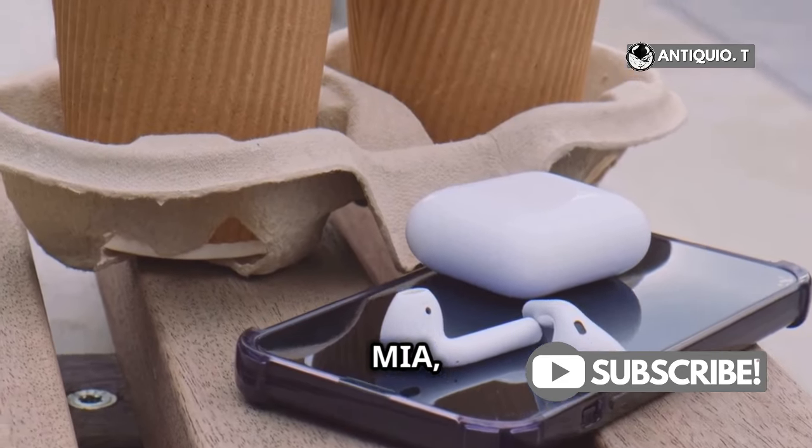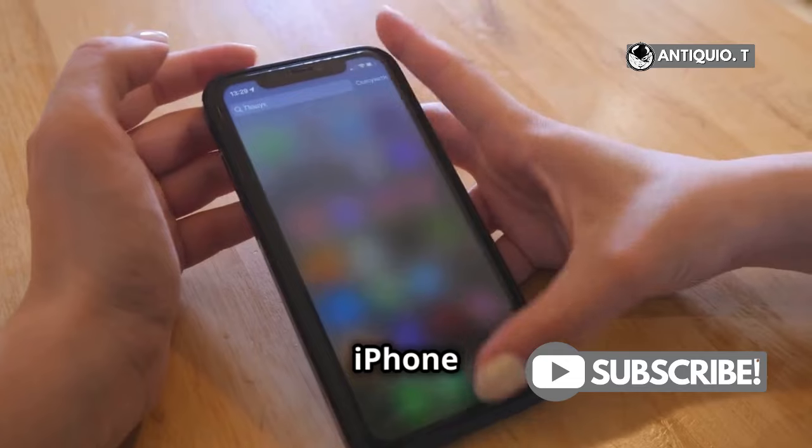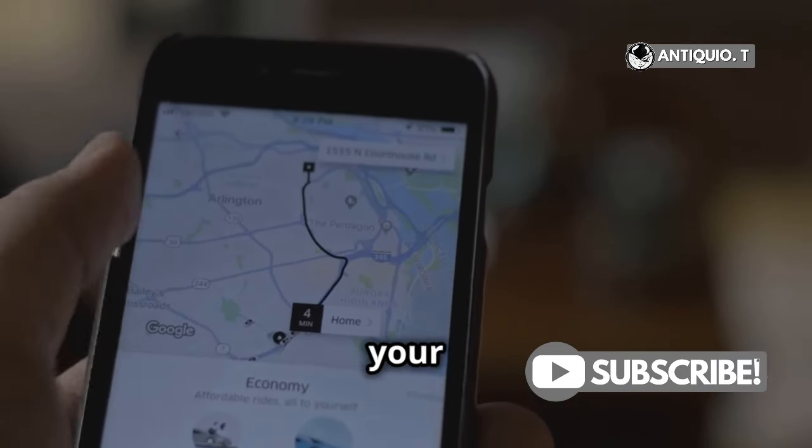If your AirPods 4 have gone MIA, you're in luck. Let's bring them back. First things first, grab your iPhone and open the Find My app. This is your trusty sidekick in the quest for your missing AirPods.